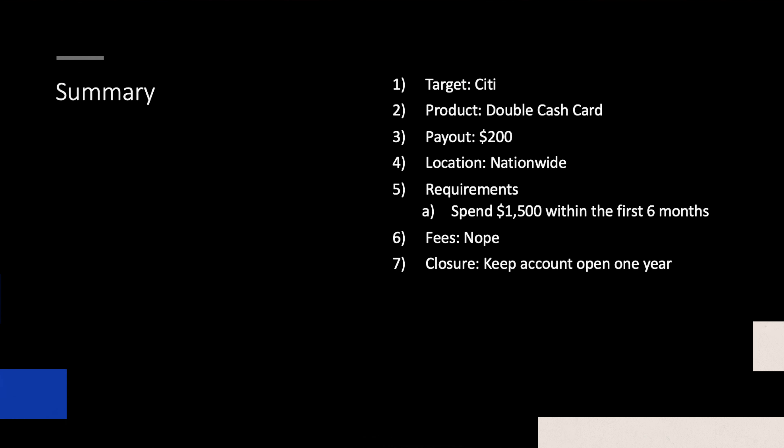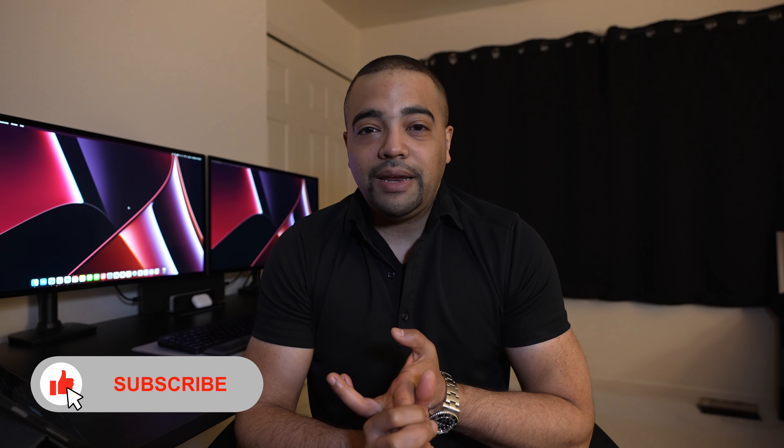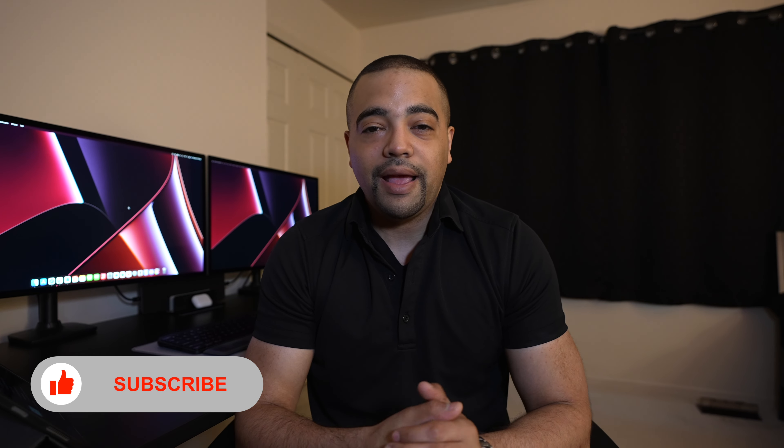Unless you're staying in the Citi Thank You Point world, in which case it could make sense to keep it as a 2% catch-all card earning Thank You Points. Let me know how you want to play that. For the summary: the target is Citibank, the product is the Double Cash card, paying out $200 — 20,000 Thank You Points. It's nationwide. Requirements: spend $1,500 within the first six months. No annual fee, keep it open at least one year, and as we went into, you probably want to keep it open and product change down the road. That's going to do it for the Citi Double Cash card. Check out ProfitableContent.com for bank promotions, credit card funding options, and many other credit card offers. Thank you so much for watching — we'll talk to you very soon in the next one.